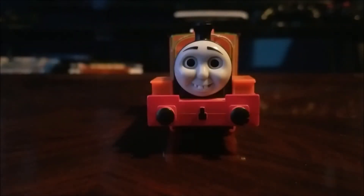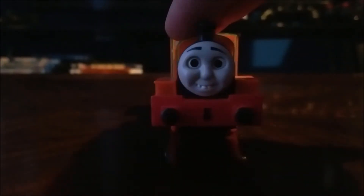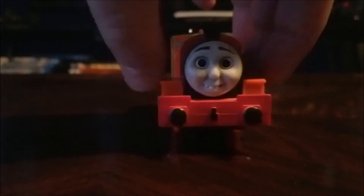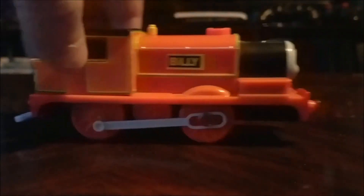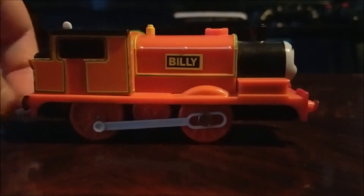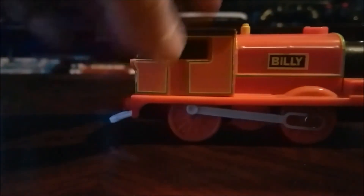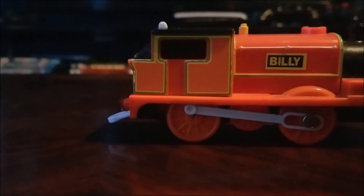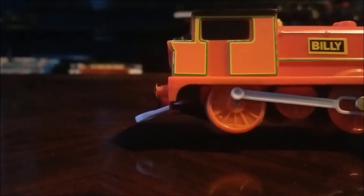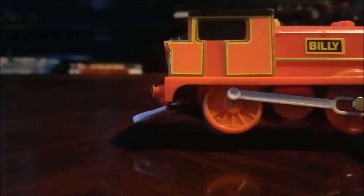What is going on guys, this is PlayaGaya1 here and I'm doing the review of Track Master Billy. I bought this on eBay for $32 or $33 and I used a discount coupon, which was a great buy. Let's take a look at it.